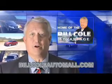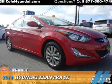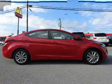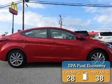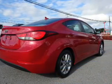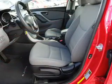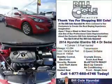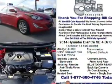Check out this vehicle from the Bill Cole Auto Mall. It features stability control, daytime running lights, and anti-lock brakes.